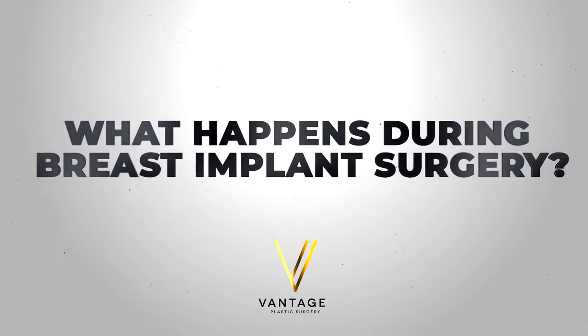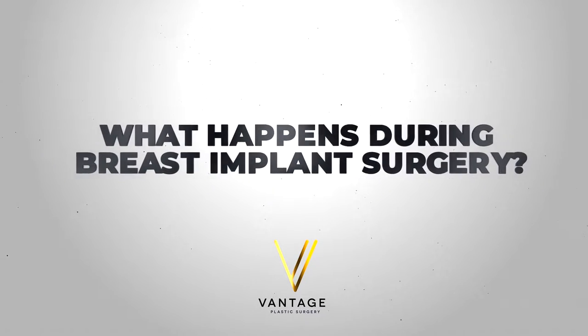What happens during breast implant surgery? Is it under general anesthesia? During breast implant surgery, we use several incisions to insert the breast implant.